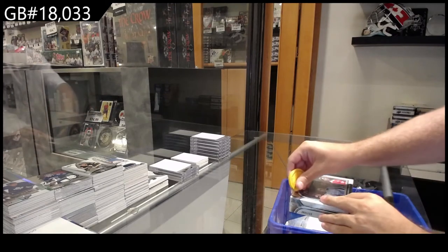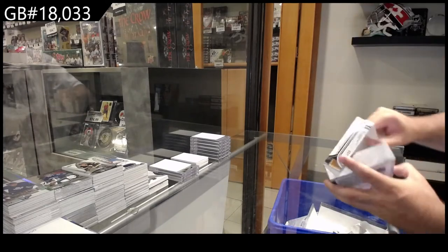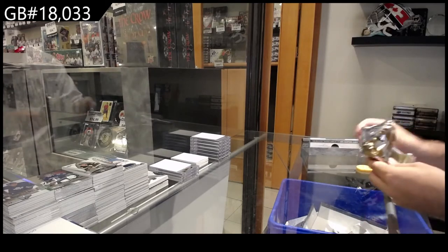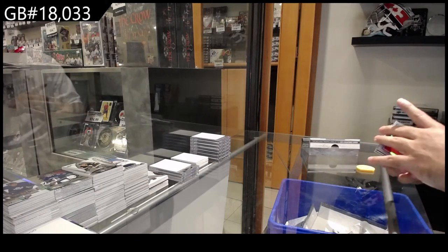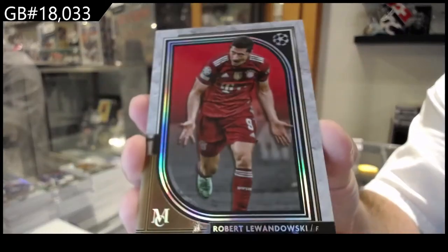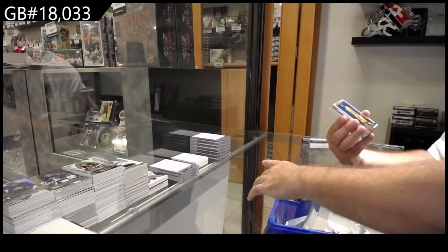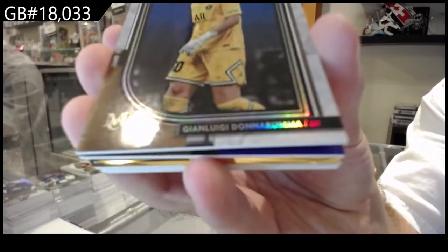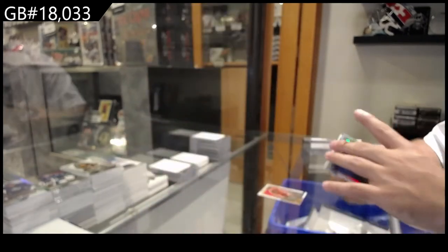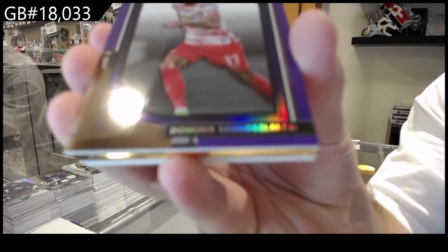1033 Topps 2021-22 Museum Collection Soccer — every card will obviously be shipped out in this one. We've got a not-numbered Lewandowski. The L spot — Lewandowski. We've got a Donnarumma, Donnarumma base 99, and a base of Soboslia — the S spot.